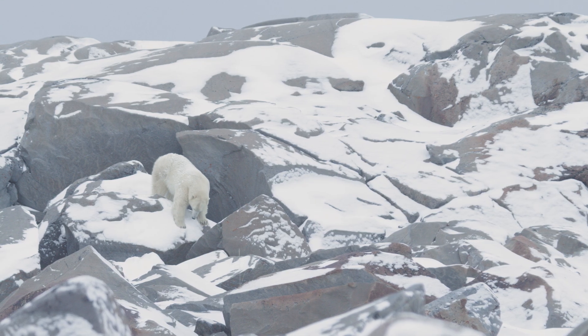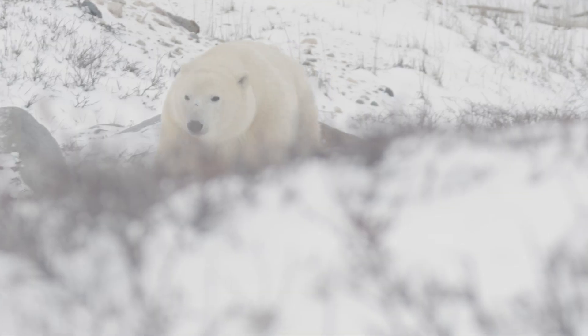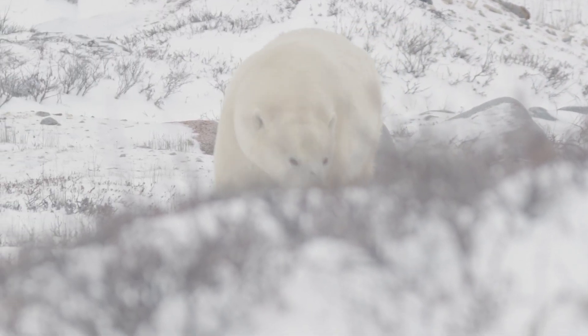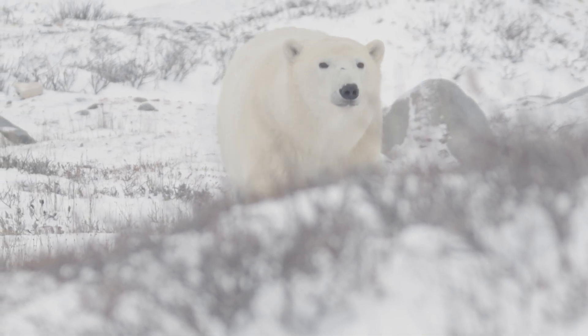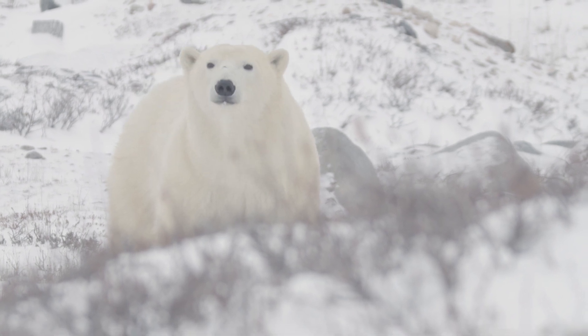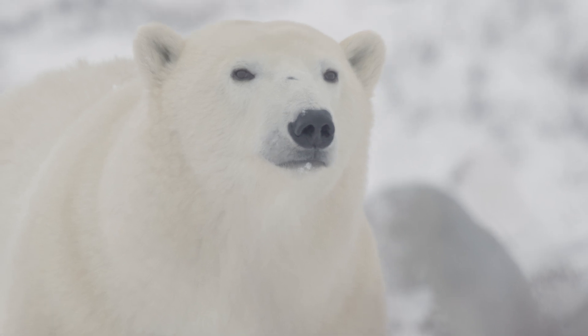As polar bears are coming closer to towns more often in the north, these tags perhaps afford a unique opportunity for short-term applications. For example, in cases when polar bears wander into communities, conservation officers occasionally have to intervene and relocate the bears. These tags provide an excellent opportunity to monitor the movements of bears after they've been relocated.